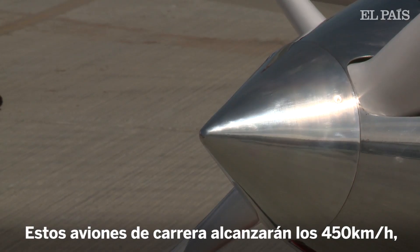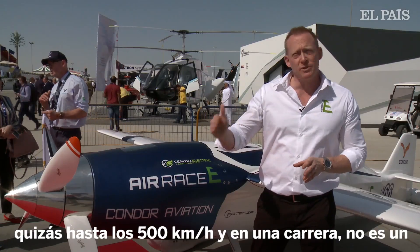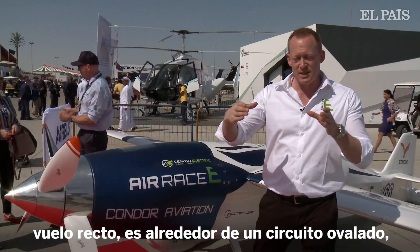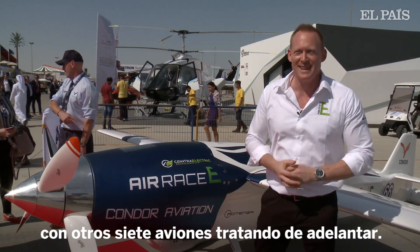These race planes in Air Race E are going to reach speeds of 450 kilometers per hour, perhaps over 500 kilometers per hour — in a race that's not even in a straight line, that's around an oval circuit, all together with seven other airplanes trying to overtake.